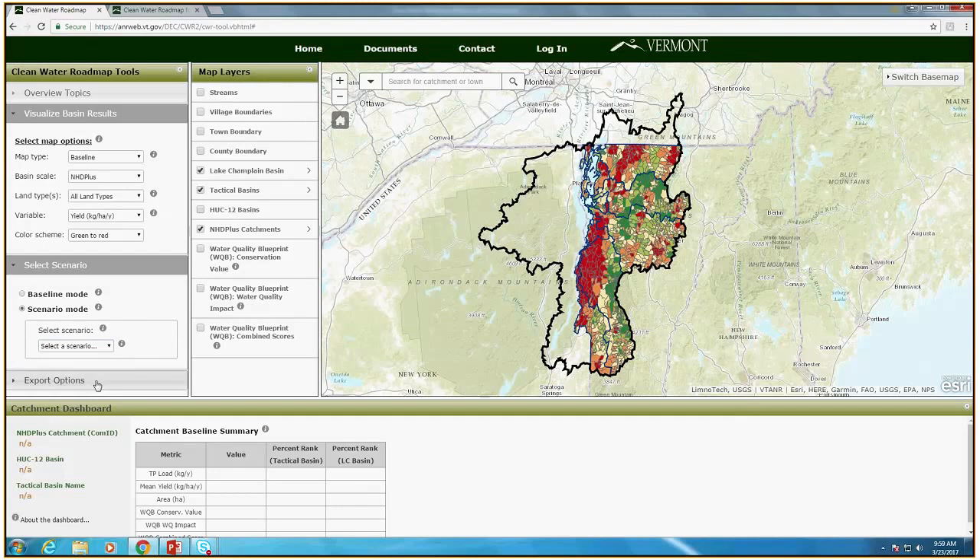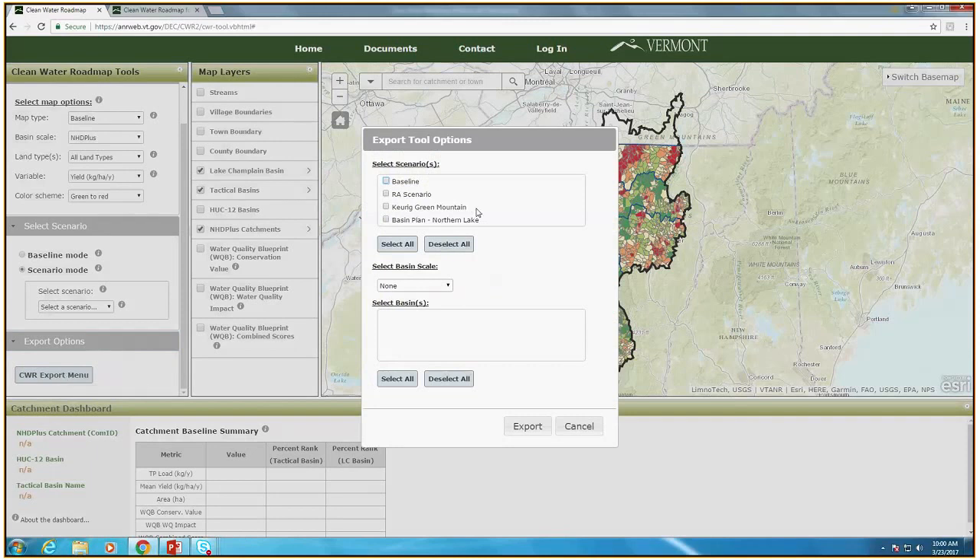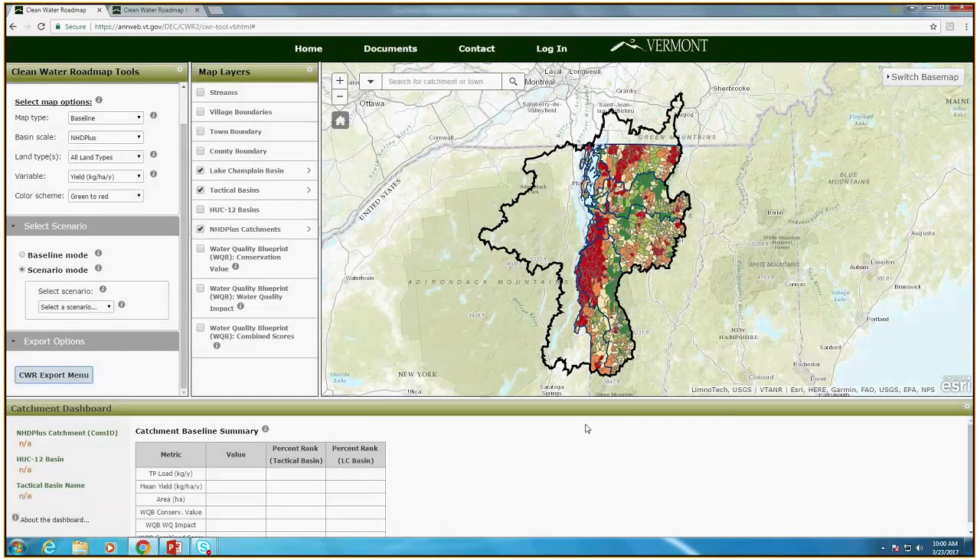To wrap up: there are also ways to get the information from the tool into an Excel spreadsheet. If you'd like to work with the loads in more detail, you can download the information. There's a menu you can bring up where you can export different scenarios, including the baseline, and select different basin types — for example, exporting everything for the Lamoille tactical basin — press export, and you'll get a spreadsheet generated that you can work with. There are also a lot of graphics built into the Clean Water Roadmap so you can do a lot on screen, but the download option is certainly there. With that, I'm going to hand it off to Derek Schlee, who will go through more detail on the core functionality with respect to scenarios and getting at basin-specific information.